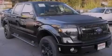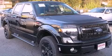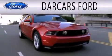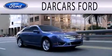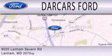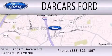This vehicle is sure to sell fast. Call and arrange your test drive today. Darkars Ford is dedicated to doing everything possible to ensure that the experience you have selecting your next vehicle is as pleasant as possible. We are located at 9020 Lanham Severn Road in Lanham.